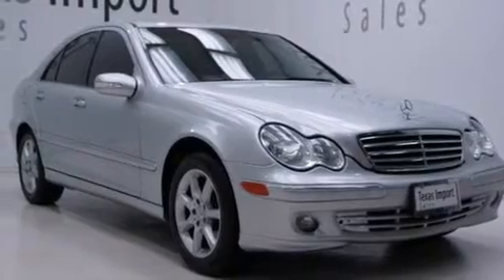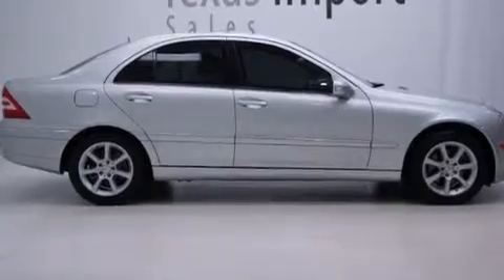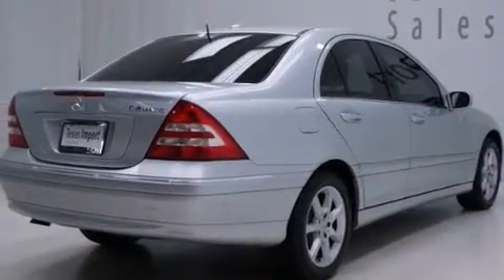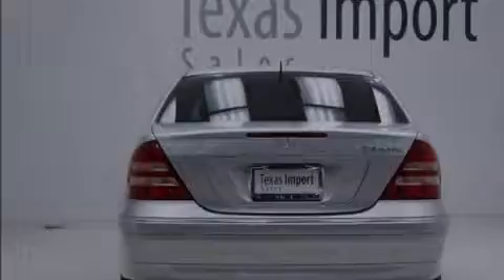Features include aluminum wheels, a pollen filter, cruise control, interior wood trim accents, side impact airbags, performance tires, and an engine immobilizer theft deterrent system.